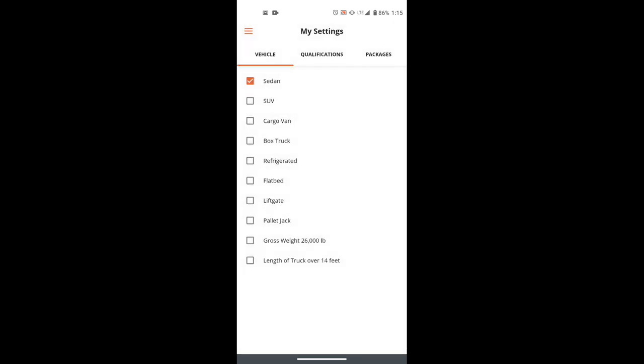Your driver details are here. What I like is that depending on the type of car you have, they give you orders accordingly. I have a sedan. You can pick from SUV all the way to a truck over 14 feet, or even a pallet jack. You can also go to qualifications — you can make more money if you're qualified as a TSA agent, HIPAA-certified, or have a commercial driver's license.